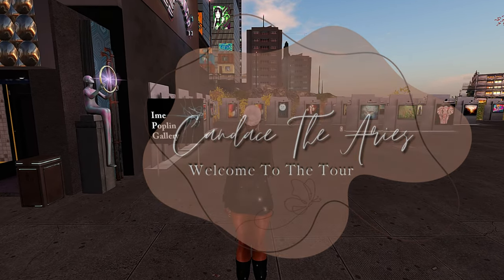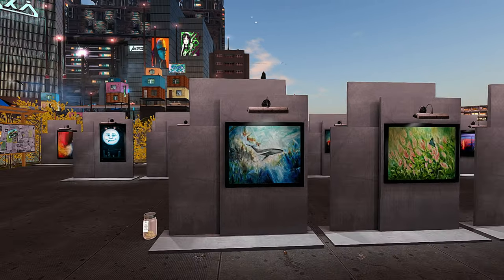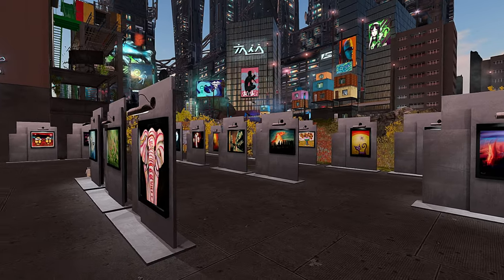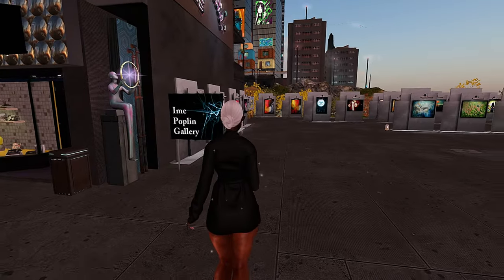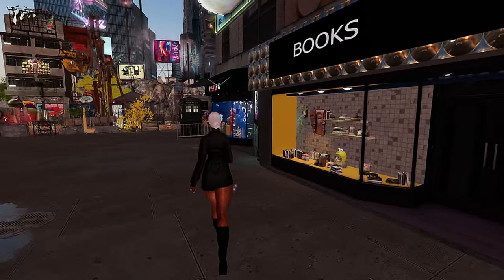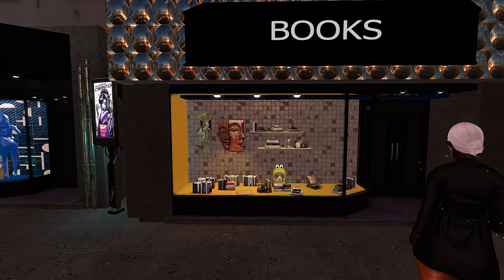Hey y'all, so today we're going to be looking around Ashimi. This land looks super cool so far, so I'm really excited to see what they got going on. If you're new here, welcome — it is definitely a vibe on this side. I'm Shy in Second Life, and on this channel we check out aesthetically pleasing places in the virtual world of Second Life. I also sporadically do lifestyle vlogs.